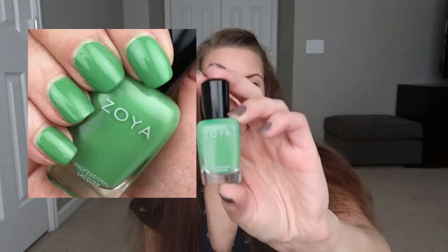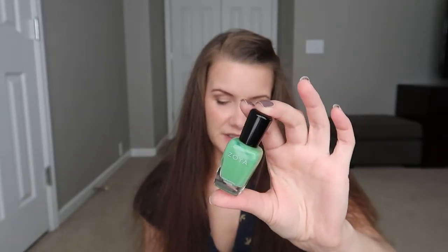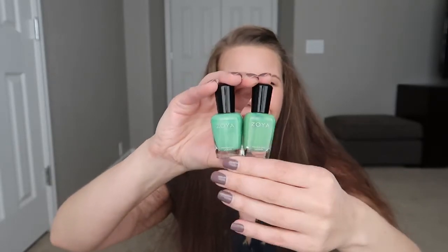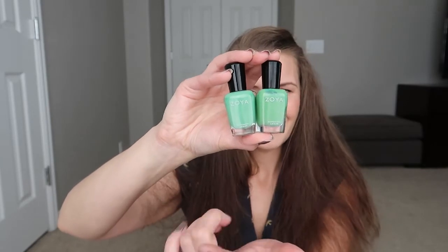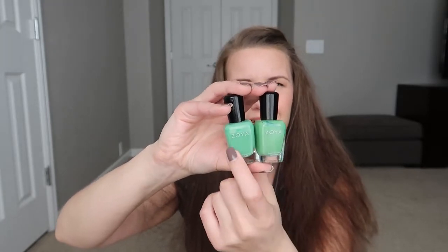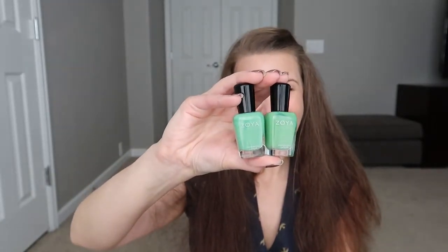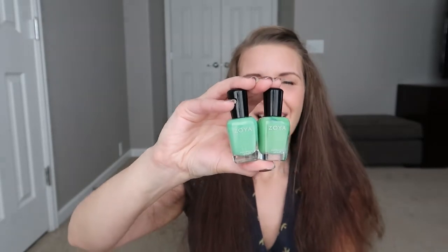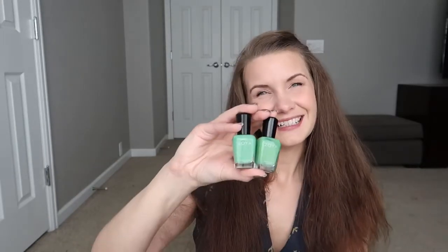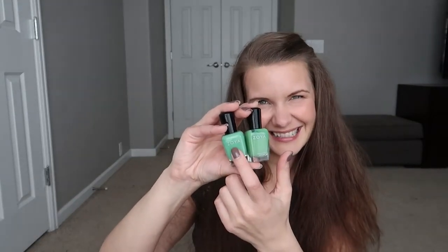Next I picked up Zoya Josie. Again I was hesitant because I thought I had something similar — Zoya Ness, which I really, really love. I decided to pick up Josie because I figured if I loved Ness so much, I might as well love Josie too. Josie has a little bit more yellow, where Ness is a little bit more cool toned jade green. I don't think you necessarily need both unless you love greens — for my preference, I actually prefer Ness.